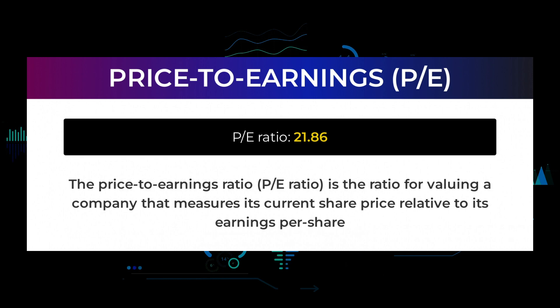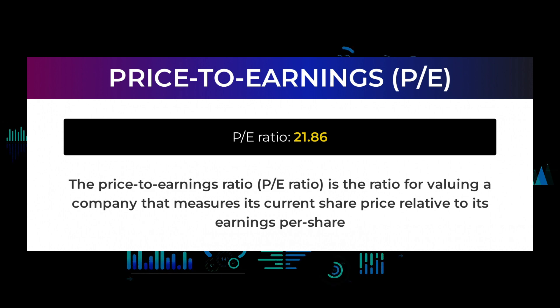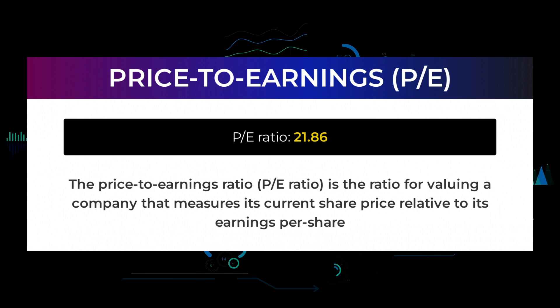Let us have a look at some fundamental data you should be aware of before we tell you some possible good trading levels for Meta Platforms. The price-to-earnings ratio, or PE ratio, is the ratio for valuing a company that measures its current share price relative to its per-share earnings. Meta Platforms currently has a price-to-earnings ratio of 21.86. This is a relatively normal PE ratio, often seen in businesses with a long track record or predictable revenues. The next upcoming earnings report for Q4 2021 is expected to be released February 2, 2022, with an analyst consensus of $3.84.